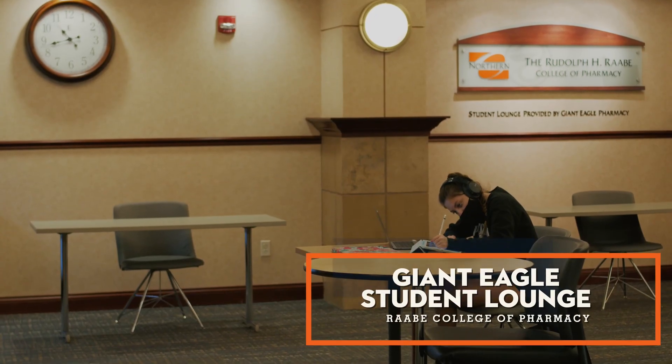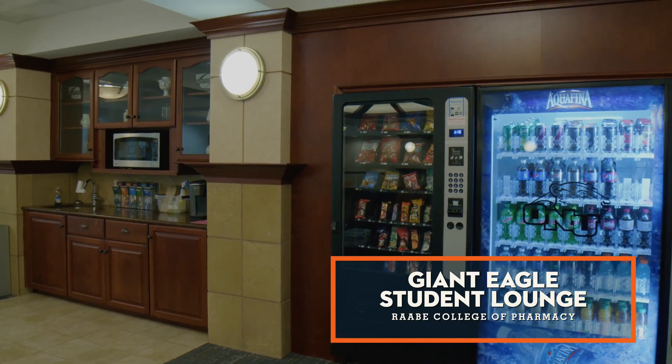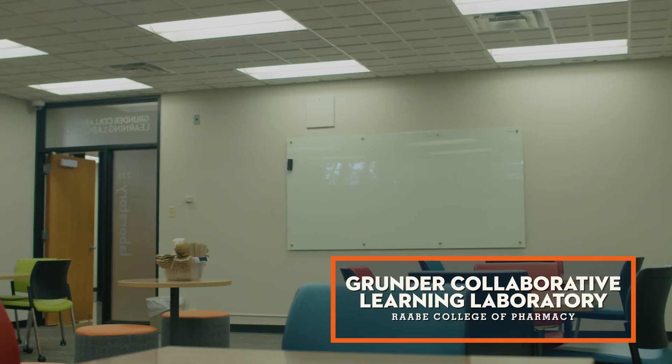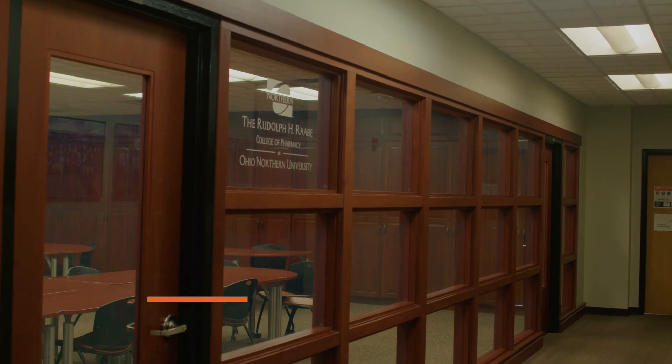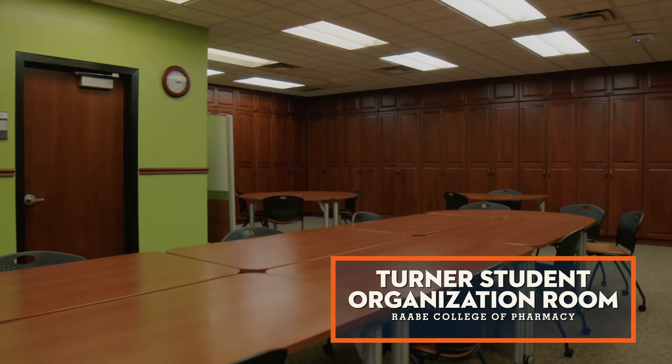In the Giant Eagle Student Lounge, students also have access to a small kitchenette and vending machine. The Grunder Collaborative Learning Lab is an additional common space behind closed doors that students can lounge and study in. The Turner Student Organization Room is available for student meetings as well as another study space.